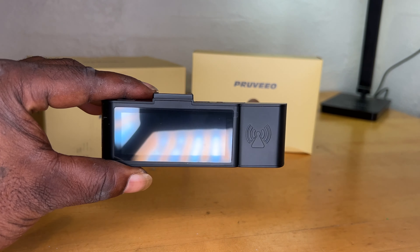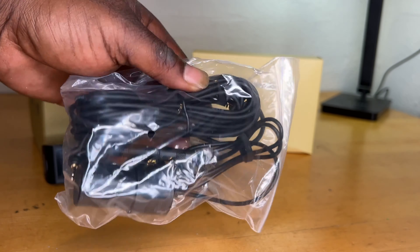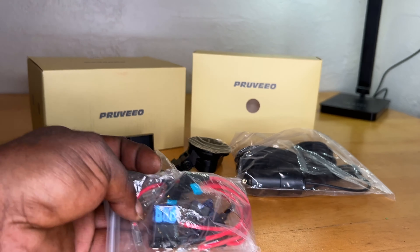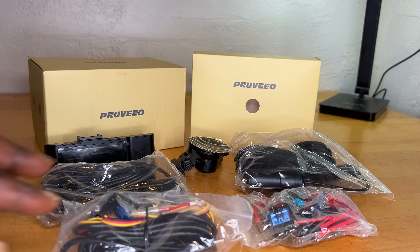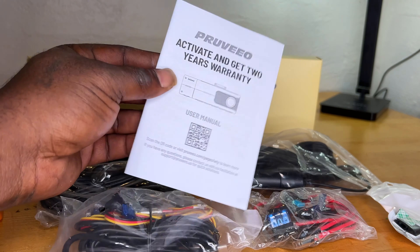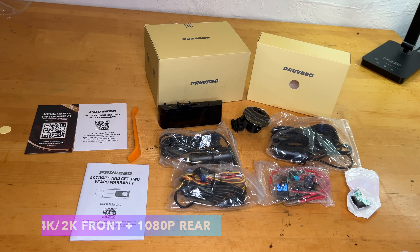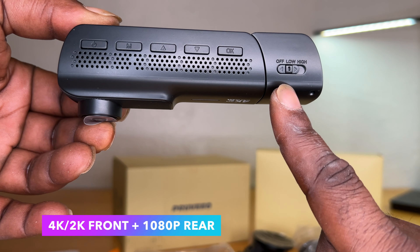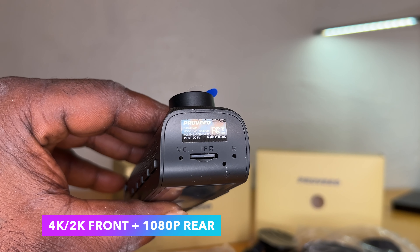Today I have the Provio radar parking monitoring motion detection sensing dash cam for front and rear. It captures high-resolution footage with a 4K or 2K front camera and a 1080p rear camera for comprehensive coverage of your driving experience.